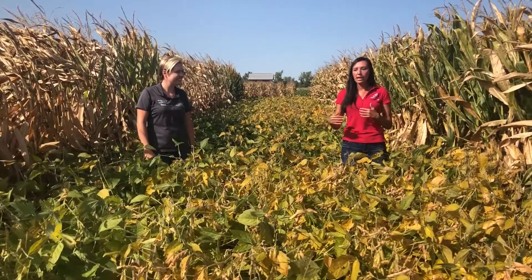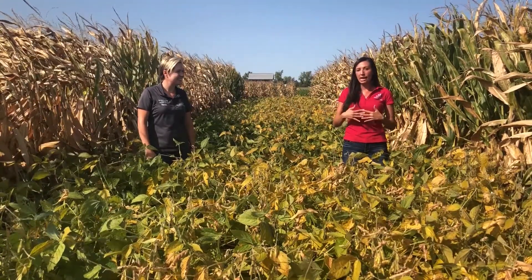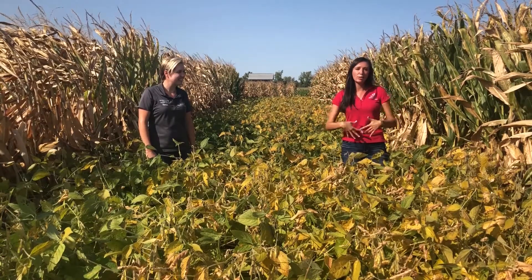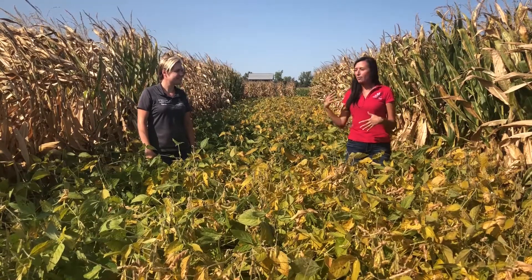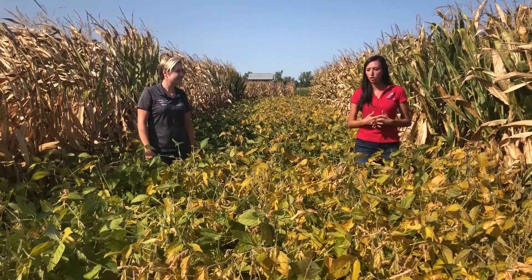We do plot tours and we'll be visiting with people giving out information about different things. And while we won't be with you out here this year, we'll still be doing that online in our virtual show and Amanda's going to tell you a little bit about some of the stuff that you can do on the virtual show.